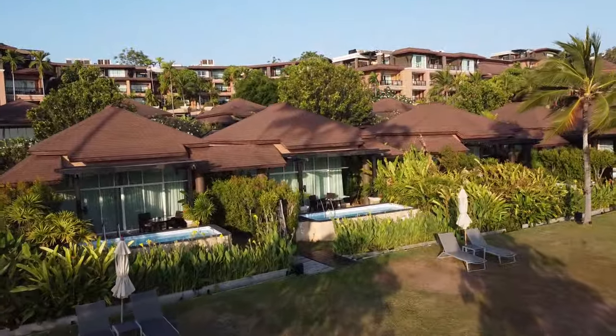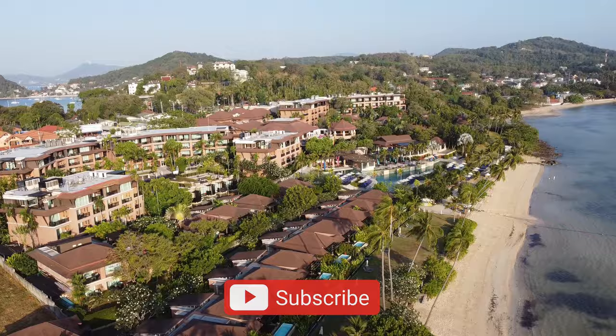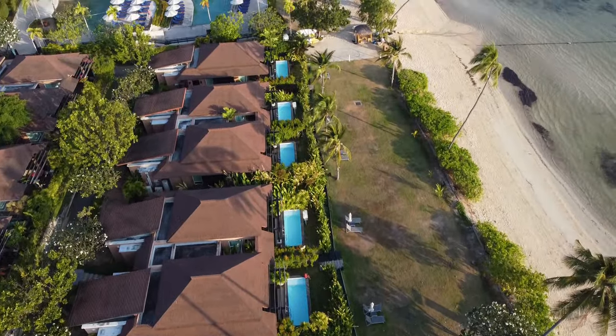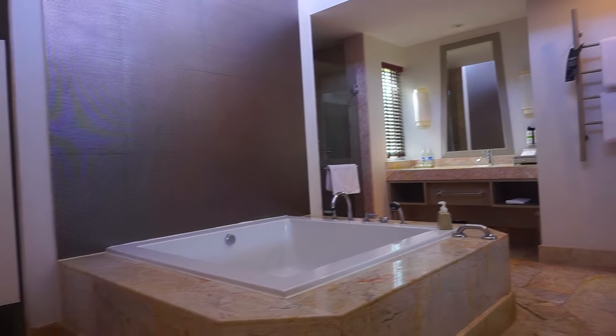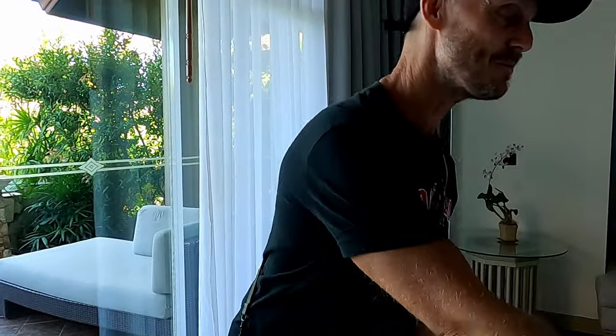I'm going to quickly show you around the room we're staying in, but I won't take too long because we want to get out and explore the area — Cape Panwa in Phuket. This room is a beachfront pool villa and it's 150 square meters, so there's a lot of space. This is a beachfront villa and I've saved the best bit to last because it looks beautiful and I haven't seen it yet.